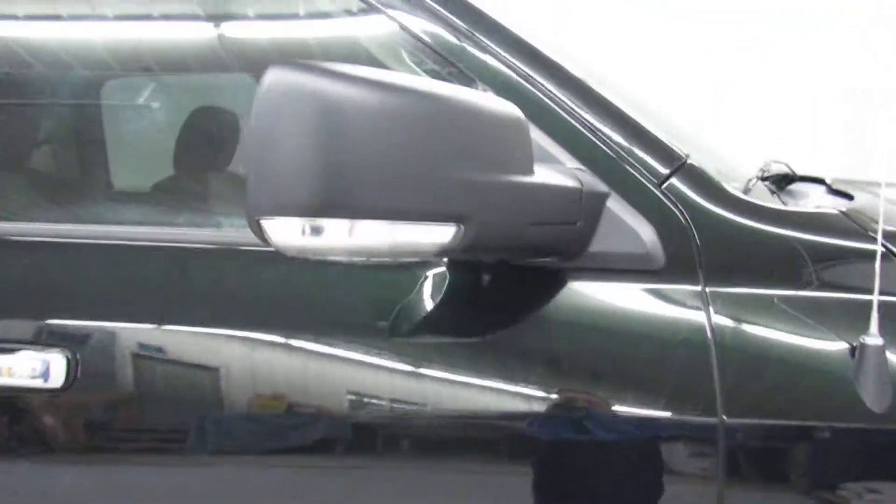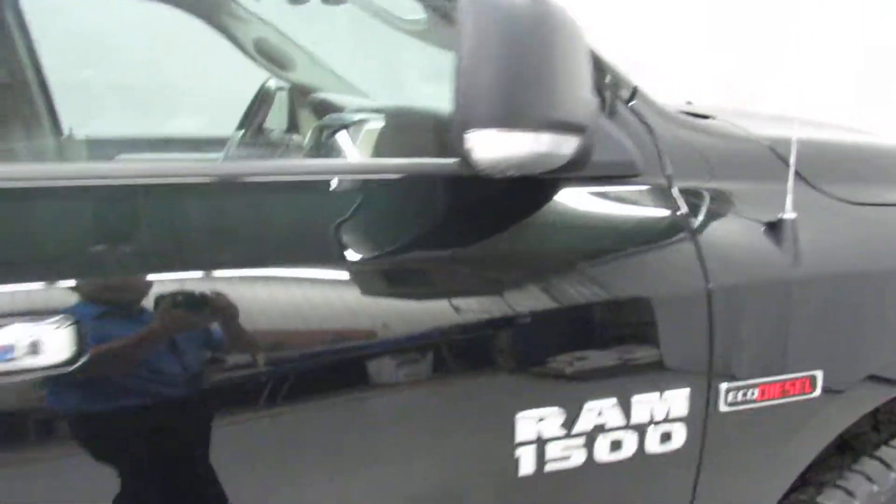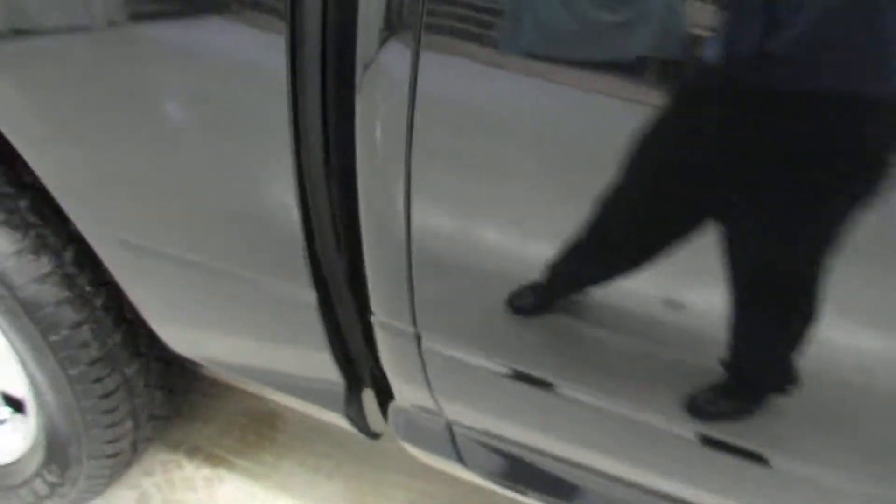We've got the under-the-mirror work lamps that will light up, so if you're working at night doing some late work.